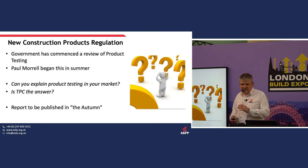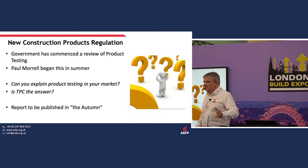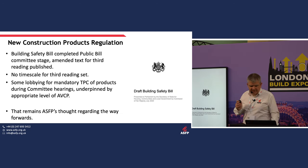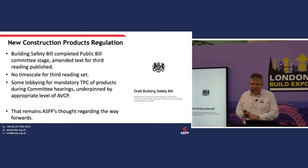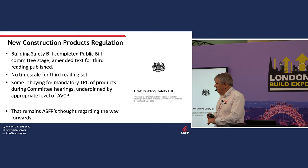Once the bill is passed, people will ask the Secretary of State to declare which products are safety critical, then BSI will be asked to write product standards, there will be an implementation period, and the new regulations will be up and running. The government has also commenced a review of product testing — we were told results would come in autumn, but it might be winter or even spring. The Building Safety Bill has completed its public bill committee stage, with the third reading draft out but no date set yet.